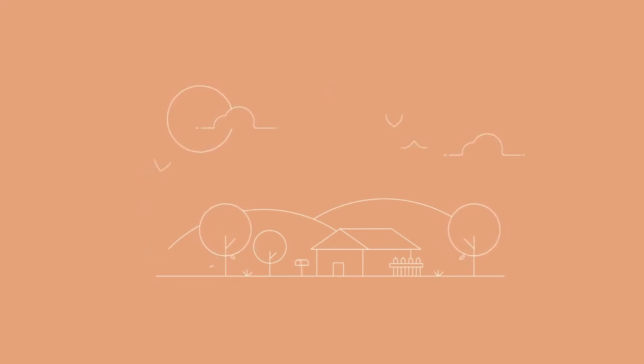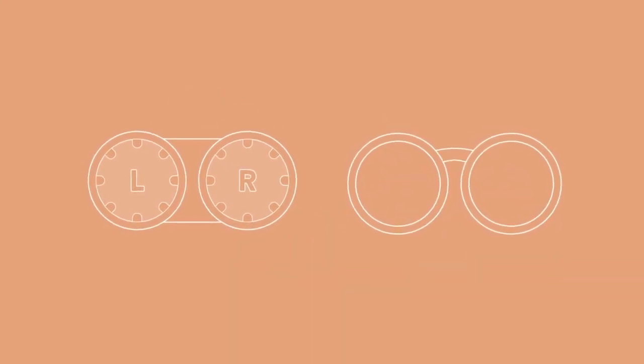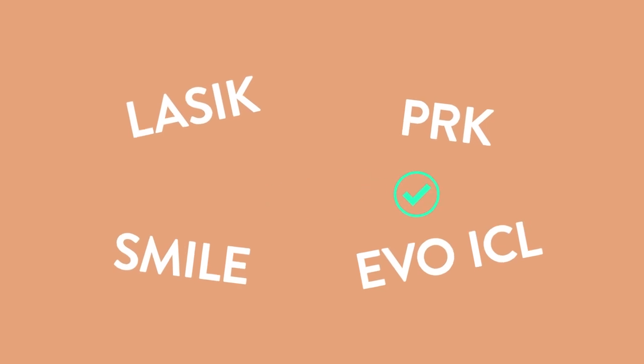You've decided to have a vision correction procedure to help you see clearly without dependency on contacts or eyeglasses. But where should you begin? This video will explain the options currently available to help you decide with your eye doctor which one might be best for you.